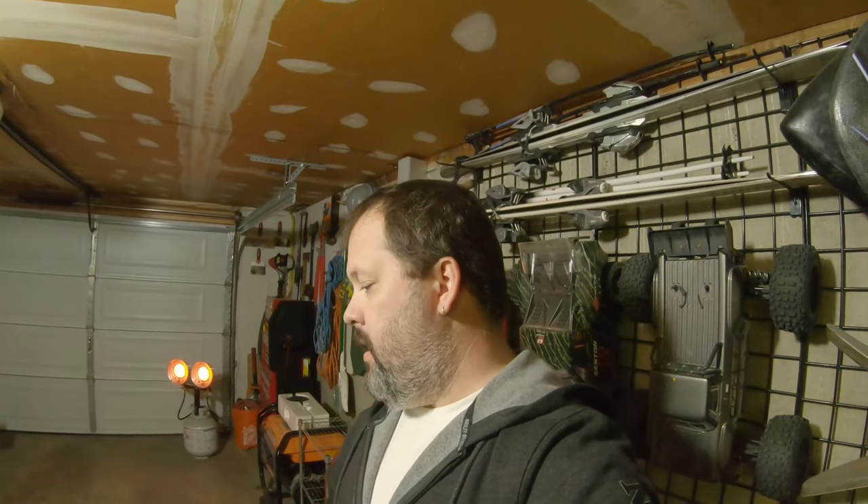You can get them sequential or non-sequential — there are a lot of combinations on their website. They're great, they're bright, and they've got an amazing warranty. As soon as I can afford it, I'm going to swap out all my lights on both bikes with Custom Dynamics. Anyway, now that's all I've got — catch y'all later.